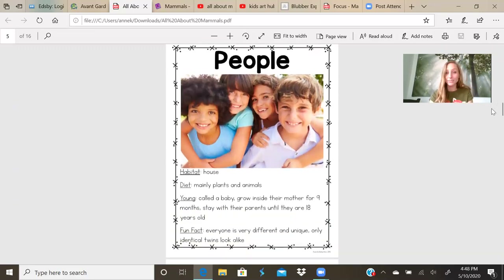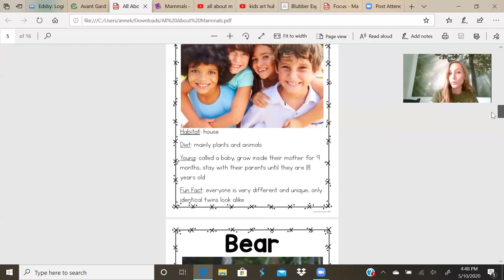People. Habitat: house. Our food or diet is mainly plants and animals. A young is called a baby. They grow inside their mother for nine months. They stay with their parents until they are around 18 years old. Fun fact: everyone is different and unique. Only identical twins look alike. So you are a mammal.